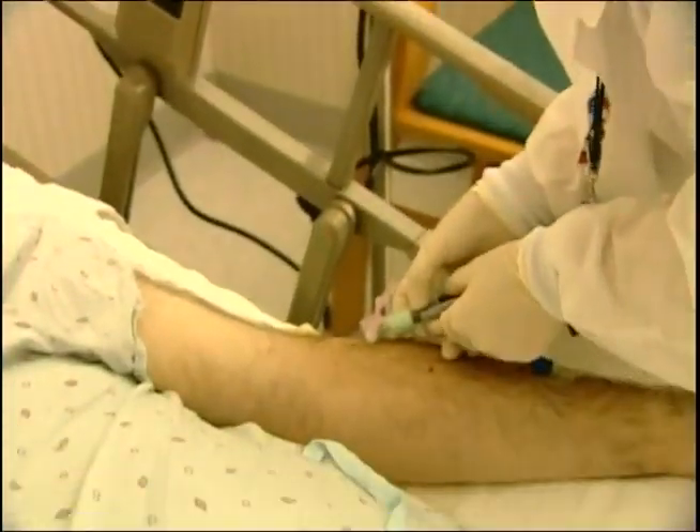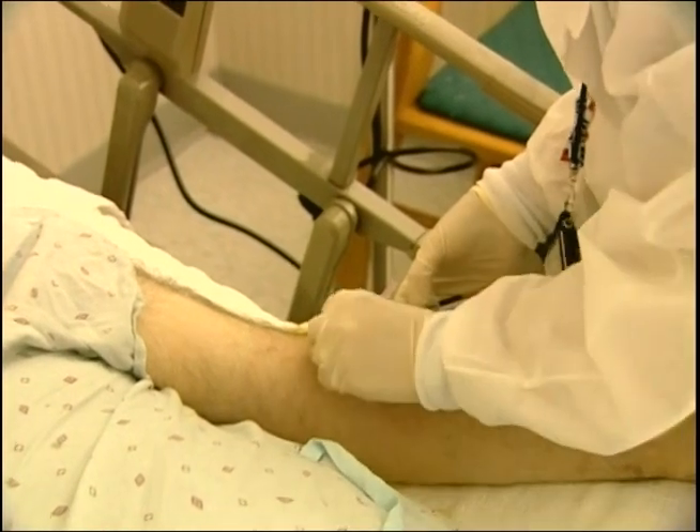If you're a healthcare worker, you're counted on by friends, neighbors, even strangers, for help when their health fails or when their lives are threatened. Your job's not easy and there are hazards that you face every day. Today we're going to focus on blood-borne pathogen hazards: what are they, how do you come into contact with them, and how do you protect yourself from them?